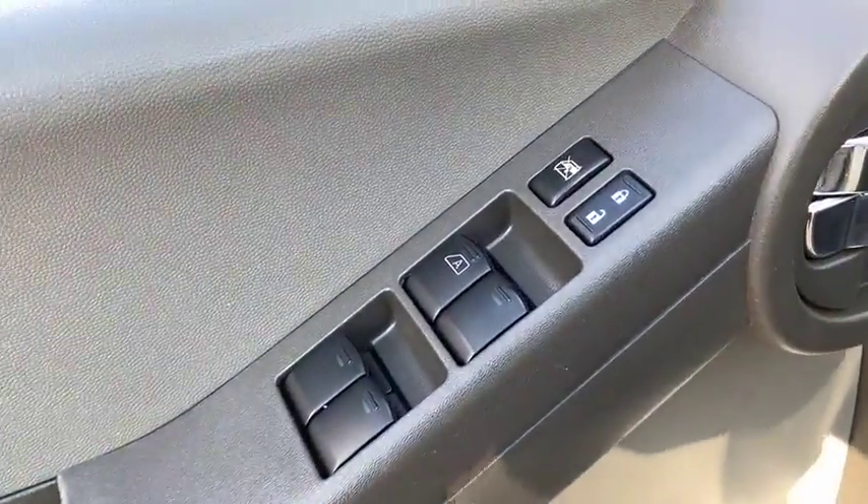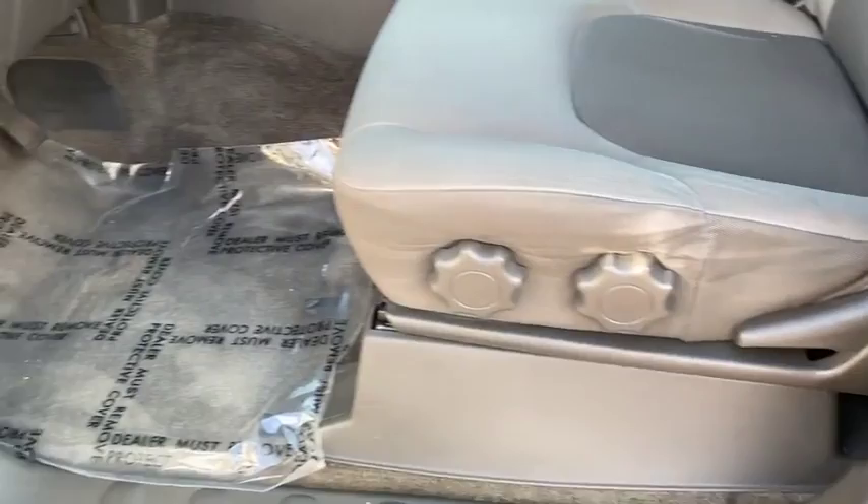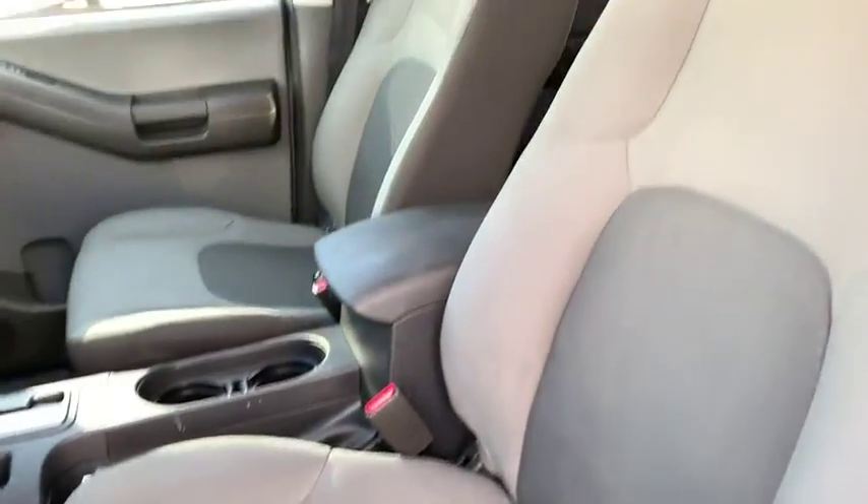Take this vehicle for a spin and see why so many shoppers are now proud owners. Nobody tops the Pinnacle deal. Nobody.